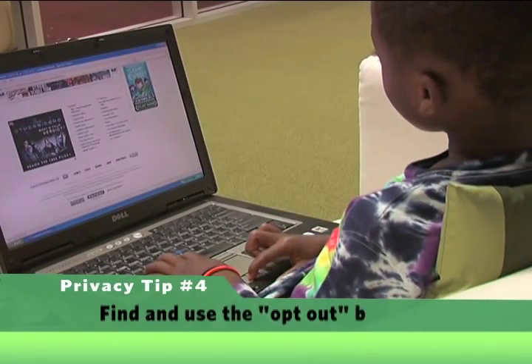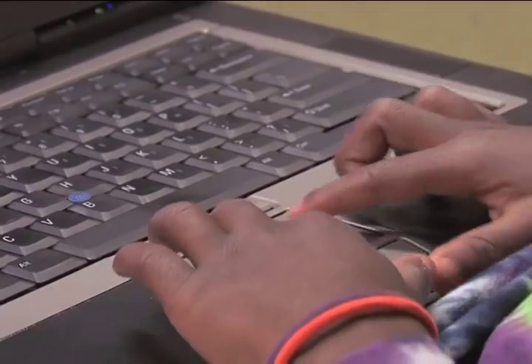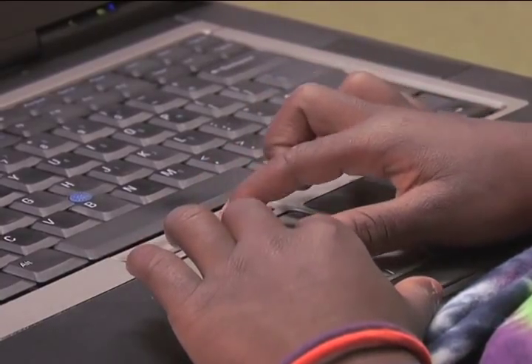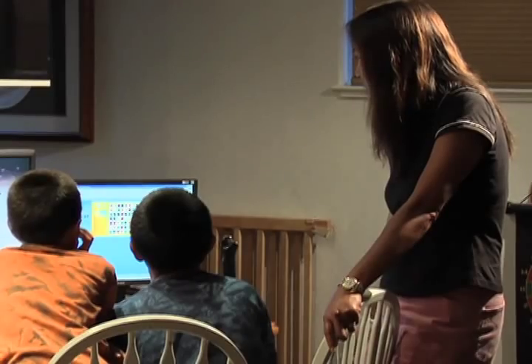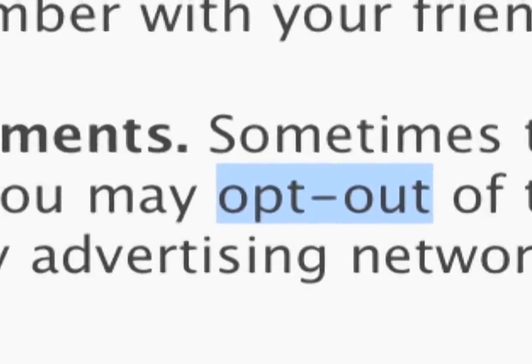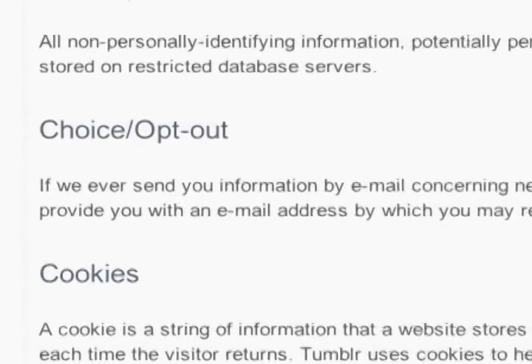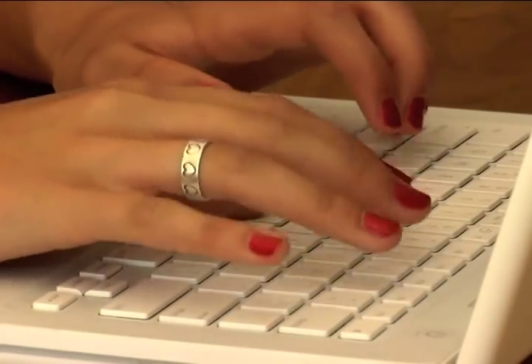Fourth, make sure that you and your kids find the opt-out buttons and then click on them. When your kids register for a site or download an app, they accept the company's privacy policy. Therefore, it's important to make sure that your kids understand that many companies have opt-out policies. That means that kids have to opt-out in order not to be contacted or have their information used by marketers who want to sell them something.